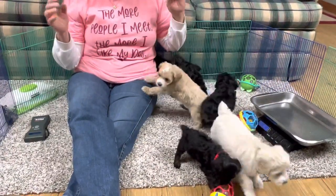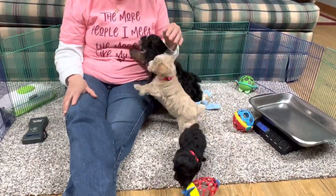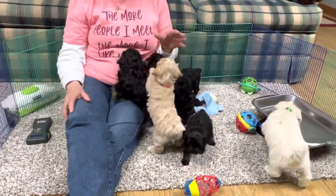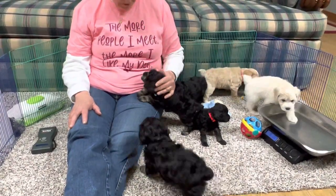We were going to put these guys out in the yard, but Ripley decided she did not want to be with them - she has had it with them. We are in the process of weaning her. She was not about to go back in the kennel or out in the yard with all of her litter, and she doesn't want them to nurse.